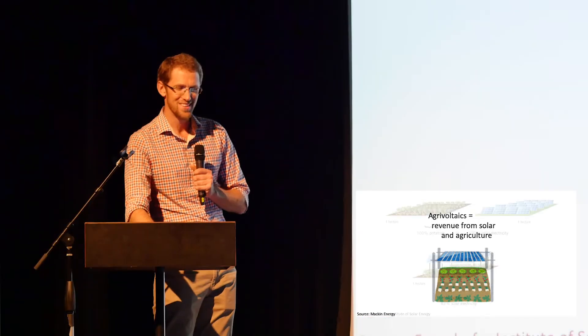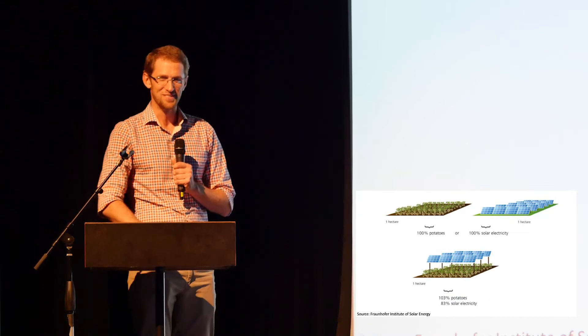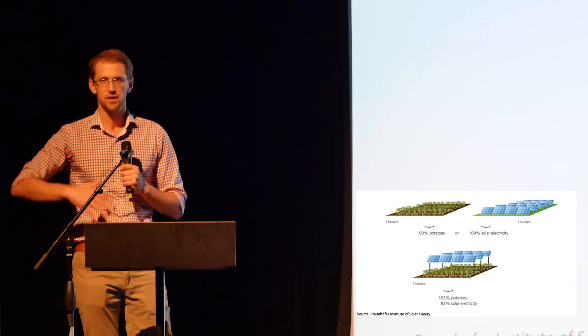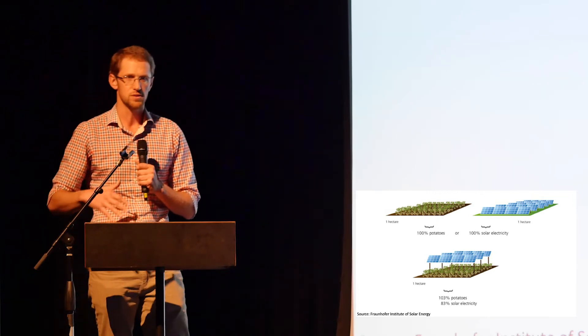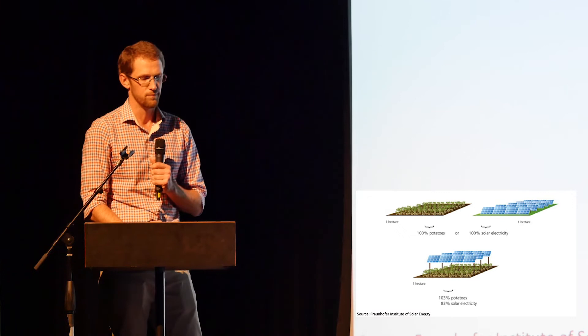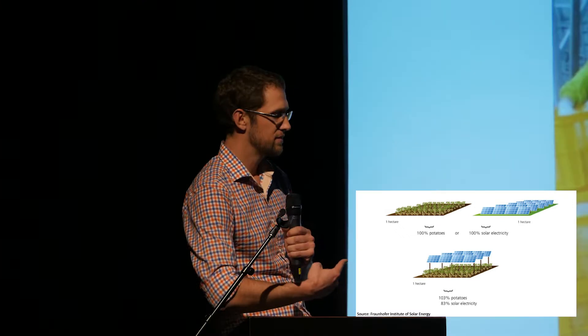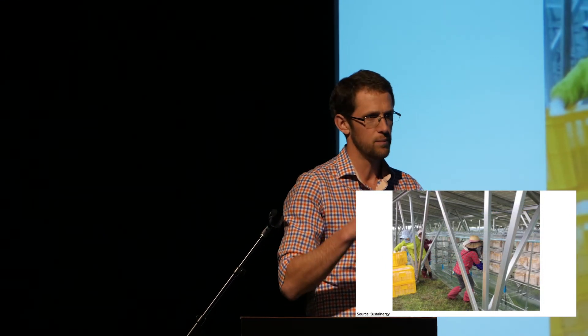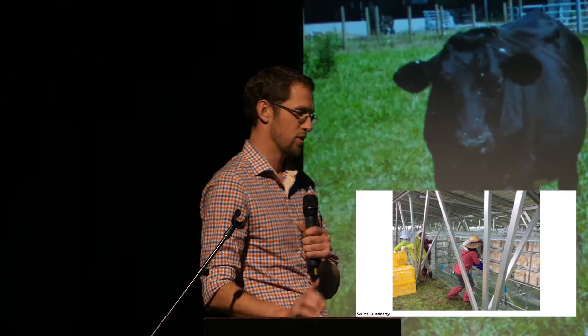I wanted to show a few different examples of what this could be. In Germany, they had a potato field and simply redesigned the solar panels so they could continue producing the same amount of potatoes while generating solar power. In Japan, they're growing mushrooms underneath solar panels — the panels create a microclimate with higher humidity, plenty of shade, and moderated temperatures. Denver, please take note: mushrooms can grow underneath solar panels.